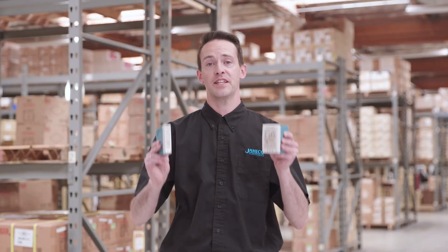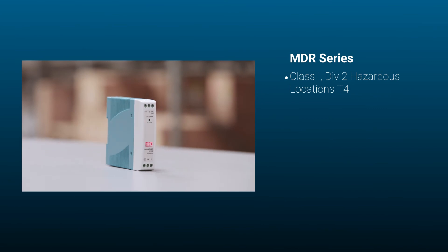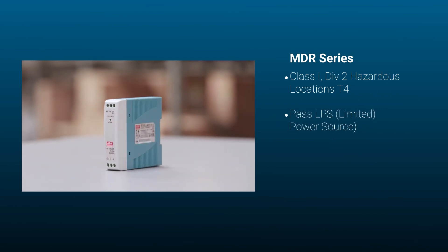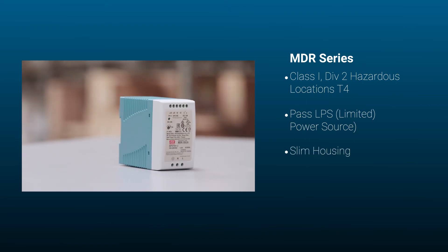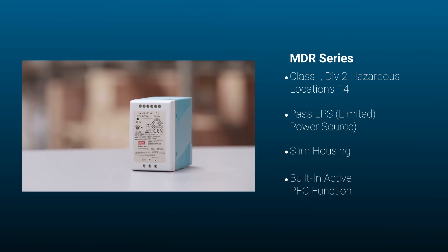Here's why you'd pick the MDR series. It is rated for Class 1 Division 2 hazardous locations, T4, and passes LPS, or limited power source requirements. It features slim housing which maximizes space on the DIN rail, and a built-in active PFC function.